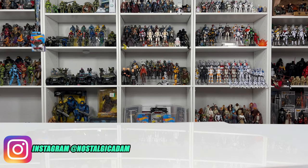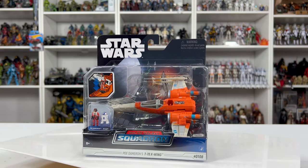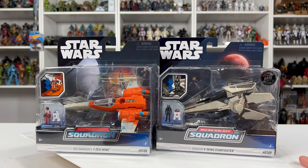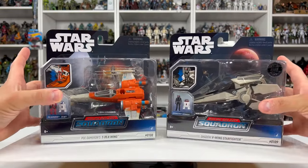Let me show you the haul. Starting off we have Poe's X-Wing — I believe this is the Rise of Skywalker variant, so it's all orange and blue. And then the Chase that I found is going to be the Shadow V-Wing Starfighter, 1 out of 15,000. I couldn't have been more excited to have found these.